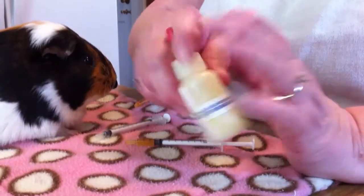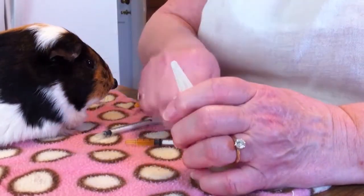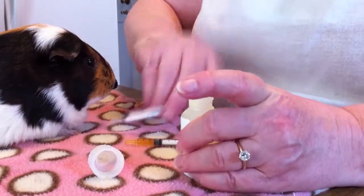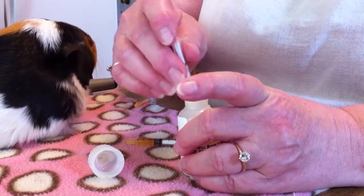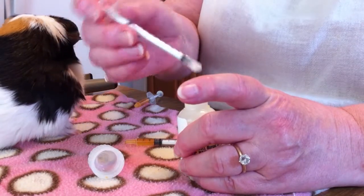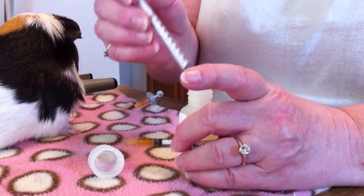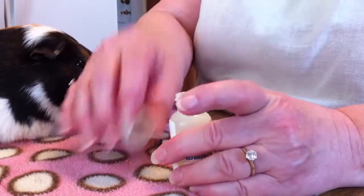Medicines are often contaminated because people do not wash their syringes thoroughly enough and they just take off the top of the medicine bottle and shove the syringe down in to get their dosage. Then you have all kinds of medicine on the syringe. If you haven't washed your syringe properly, you're contaminating the medicine.